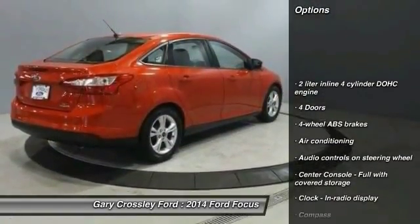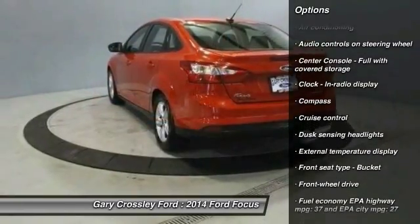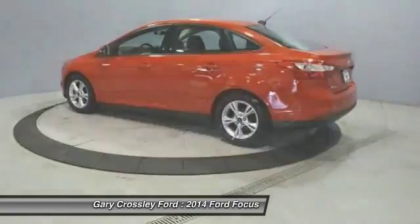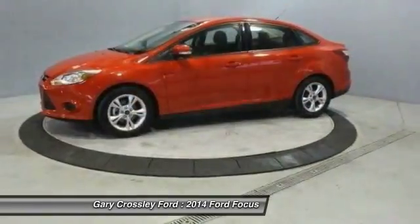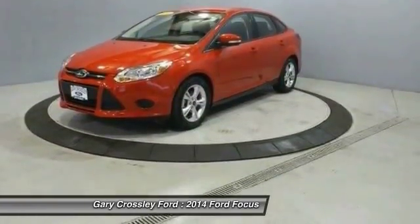Traction control, stability control, front air conditioning, power steering, front wheel drive, driver airbag, cruise control, passenger airbag, power windows, and compass. This vehicle offers reliability and good looks at a great price, so come in and take a test drive today.